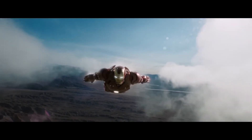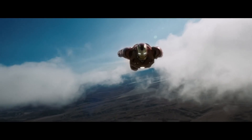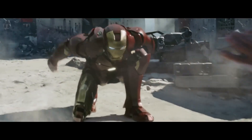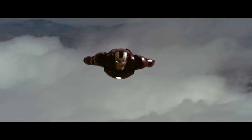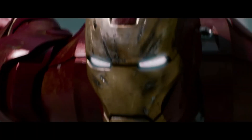What if we told you that the futuristic tech from Iron Man is no longer confined to comic books and cinema screens? From advanced exoskeletons to AI-powered assistants, Tony Stark's world is becoming a reality faster than you might think.